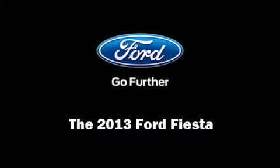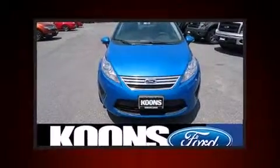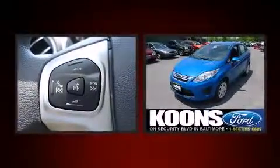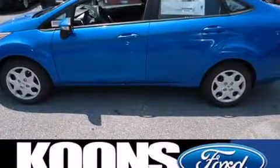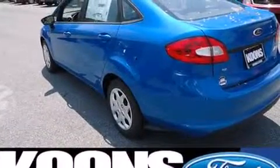Familiarize yourself with the 2013 Ford Fiesta. This four-door, five-passenger sedan is ready to drive off the showroom floor. Smooth gear shifts are achieved thanks to the efficient four-cylinder engine, and for added security, dynamic stability control supplements the drivetrain.